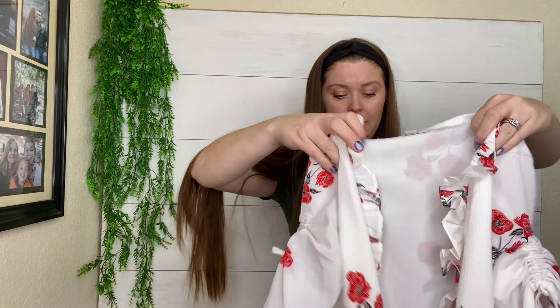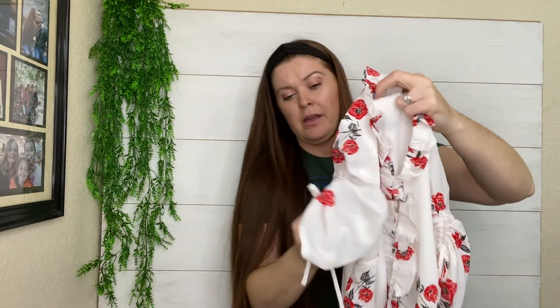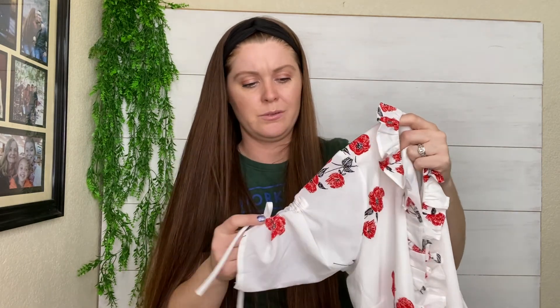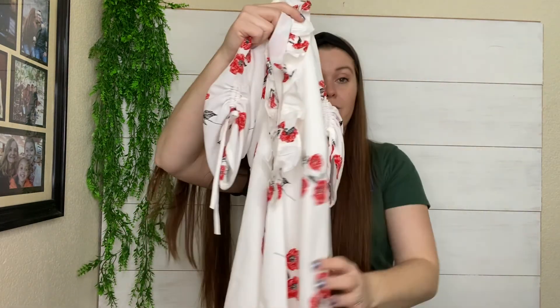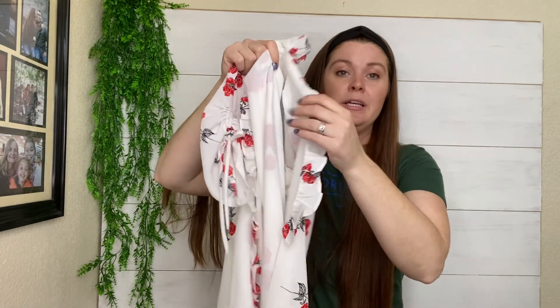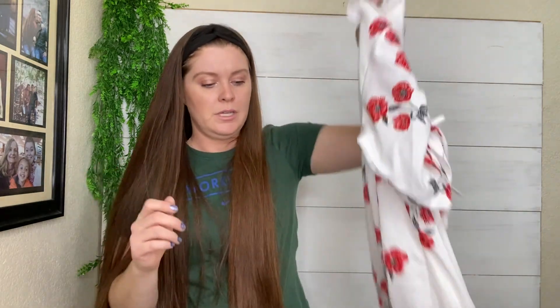This is a wrap dress by Society Amuse, which I think is sold at Revolve. It doesn't always resell for a lot, but I felt like this one had a lot going for it. I did look up comps in the store. It's got these puffy, ruched sleeves, it's a wrap dress which has been on trend for a while, and it's got ruffles around the neckline. It's a super cute little spring print, so that might be something I price at $30 or so.